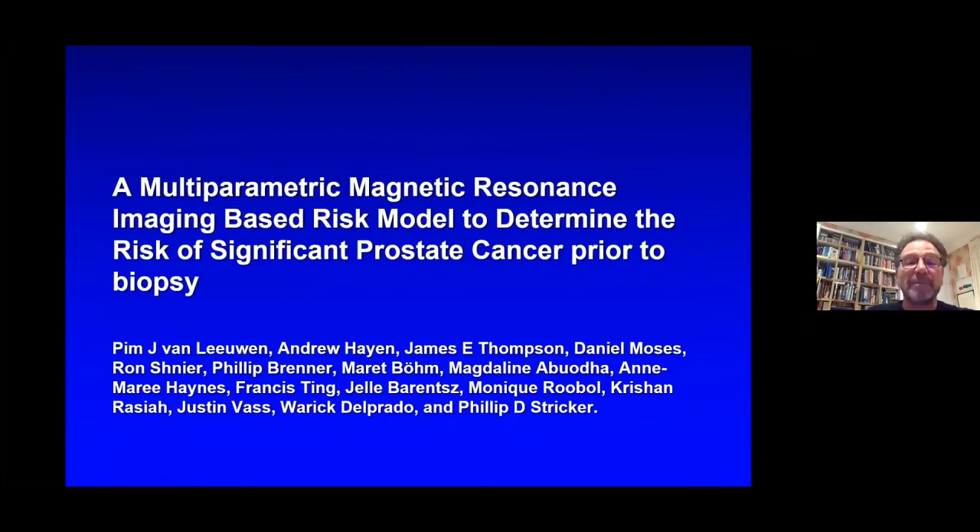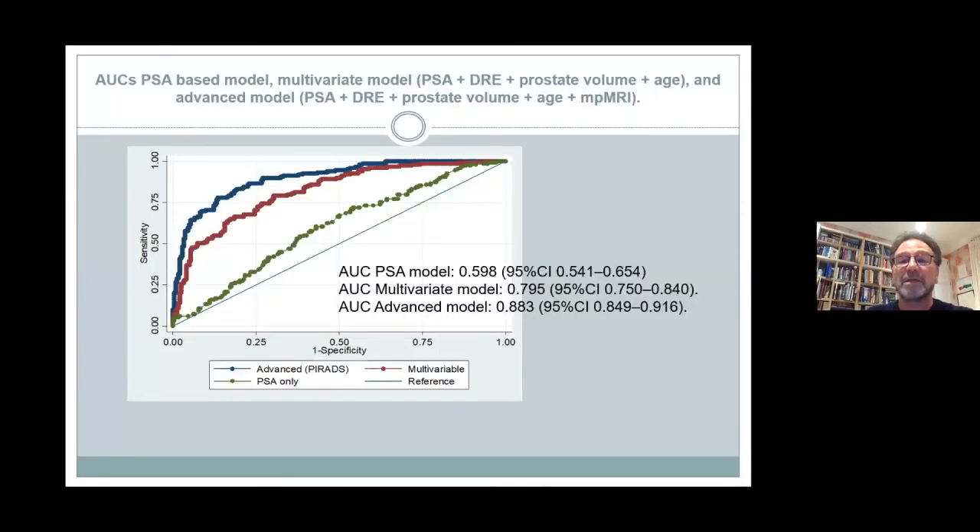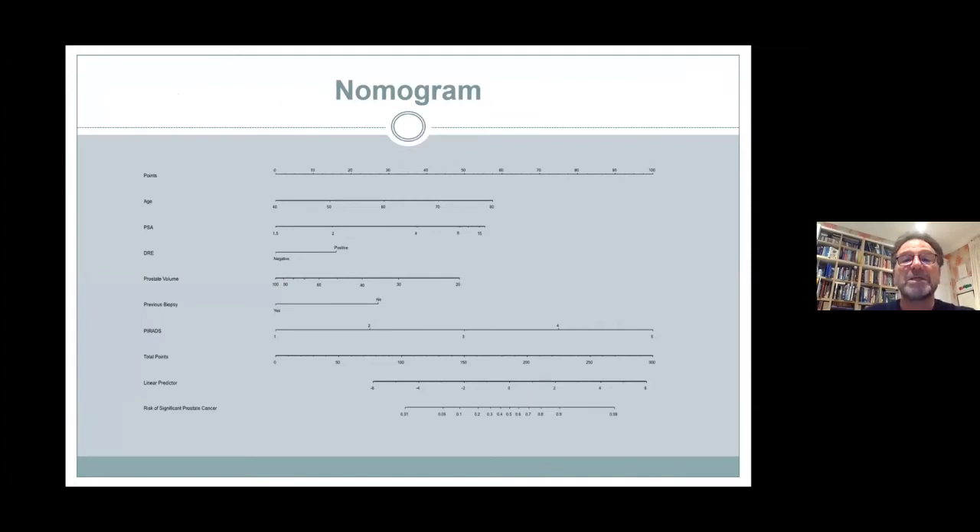Recently we published on a nomogram which used MRI in addition. The MRI nomogram showed that if you use PSA, digital examination, prostate volume, age, and the MRI, this was shown to improve the accuracy of predicting a significant cancer when added to PSA, age, family history, and doubling time, as well as the prostate volume.